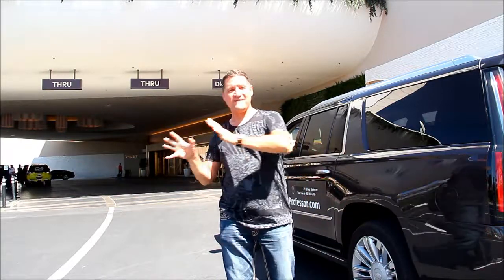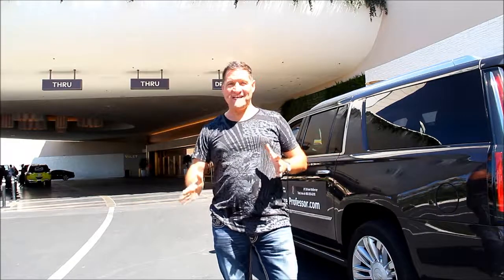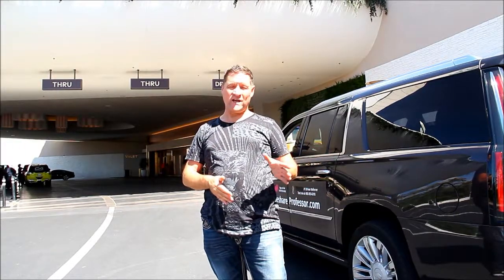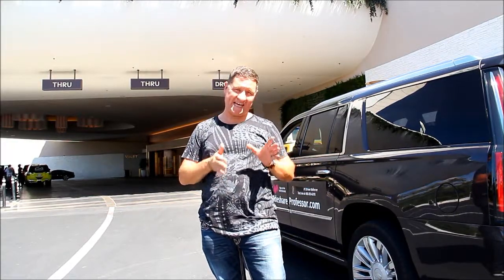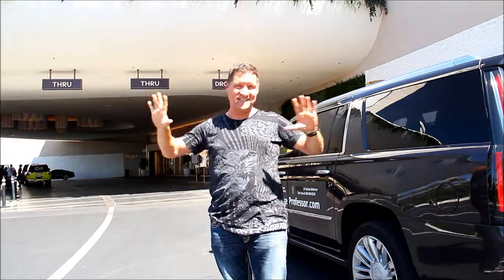Professor here. We're at the valet of the Palms Hotel. How did we get here? We came down Flamingo and we took the Wynn Road exit, turned left, and there's a massive sign there that says Palms.